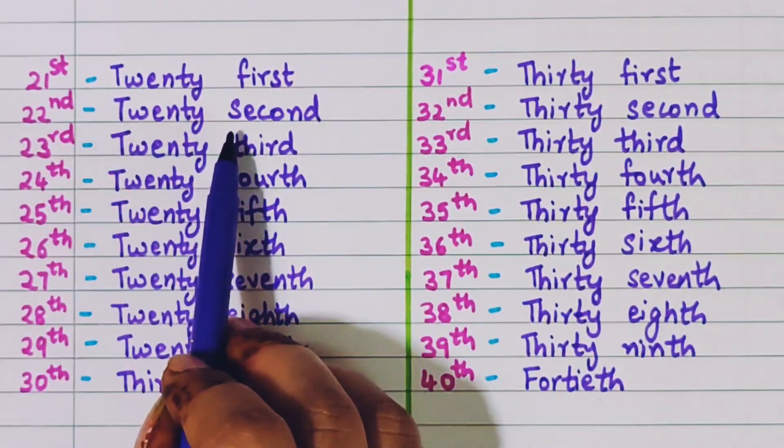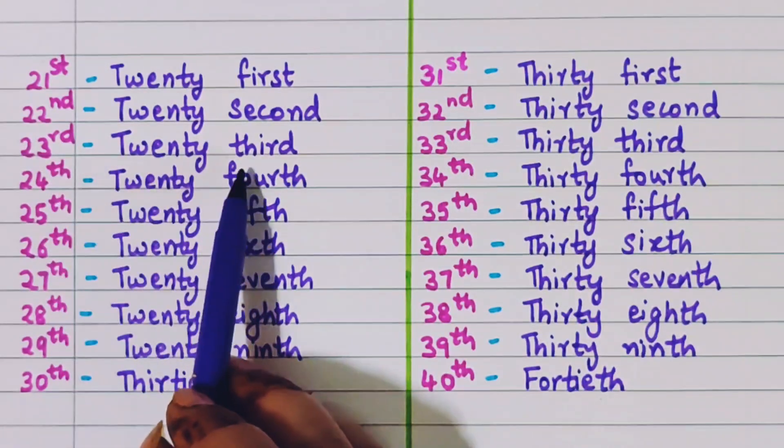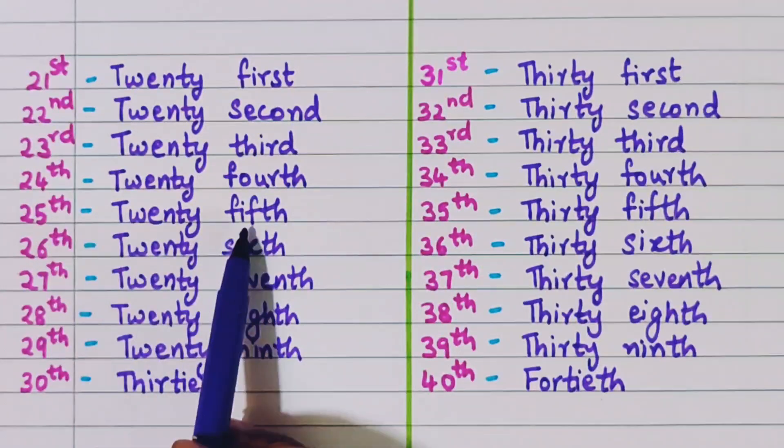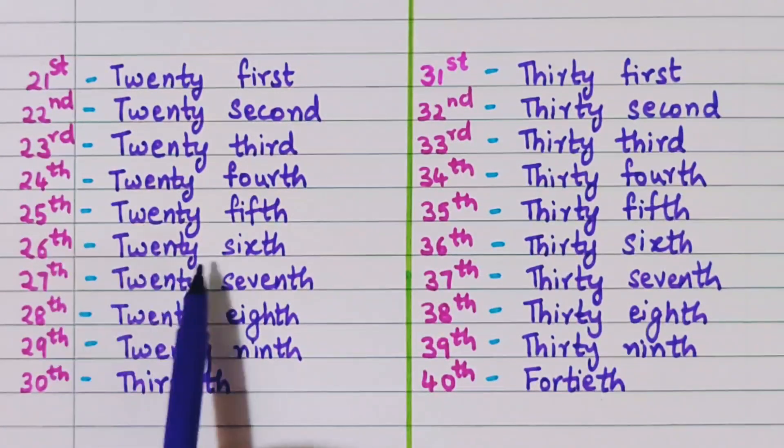Twenty-second, twenty-third, twenty-fourth, twenty-fifth, twenty-sixth.